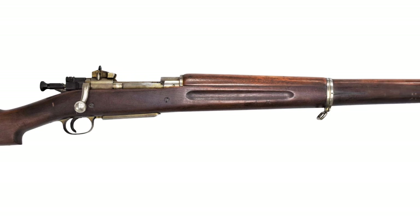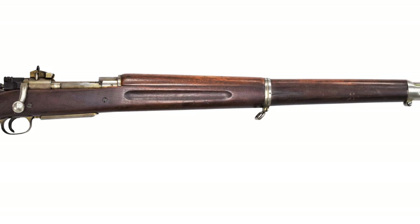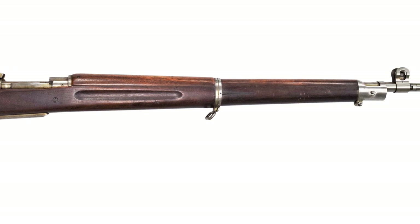Remington were also approached by the British Purchasing Commission, and asked if they could manufacture up to 400,000 rifles. Remington estimated it would take up to 30 months to tool up for No. 4 production.